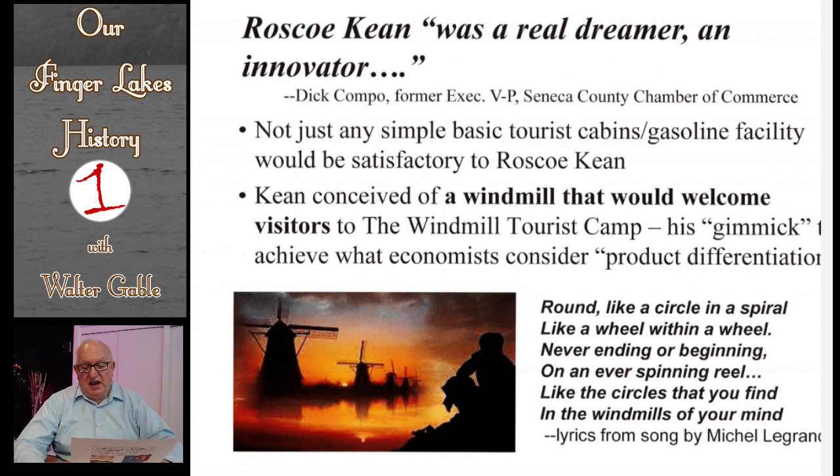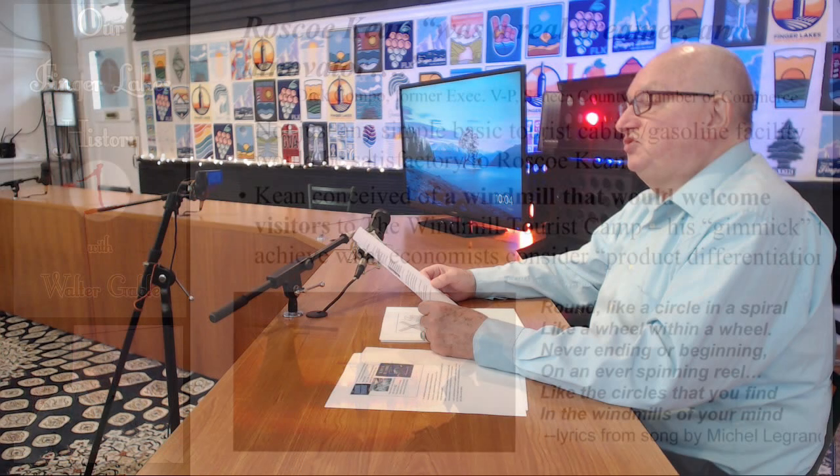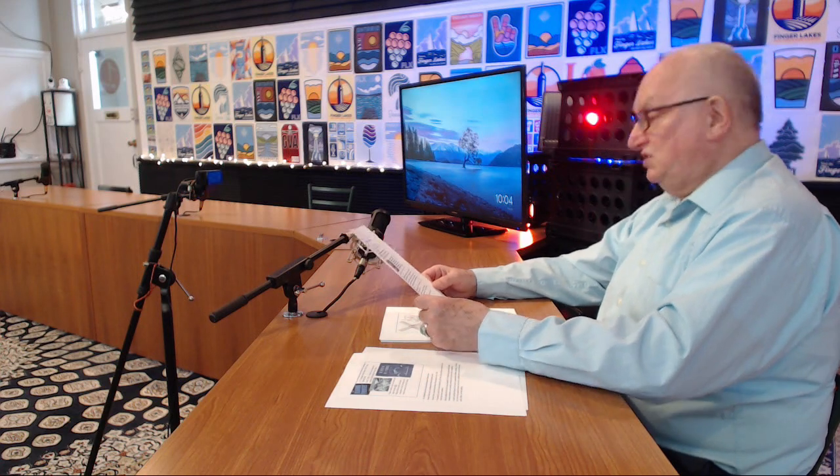Keane realized that he had much competition in the Seneca Falls-Waterloo area on Routes 5 and 20, so he wanted to do something to beat out his competition. He conceived of building a windmill that would become a tourist attraction — a landmark site that would draw people to his tourist cabins, his restaurant, his gift shop, and his gas pumps. His idea of a windmill was the gimmick to achieve what economists consider to be product differentiation.